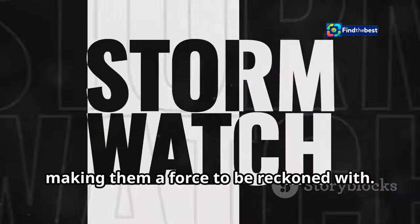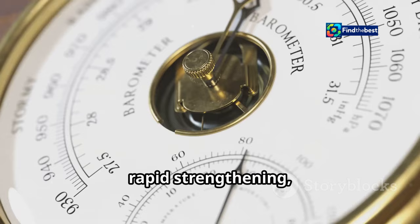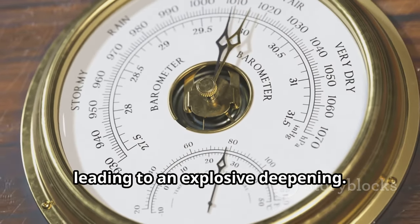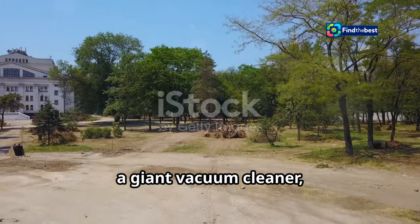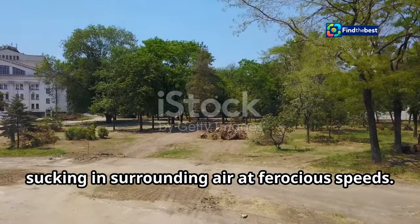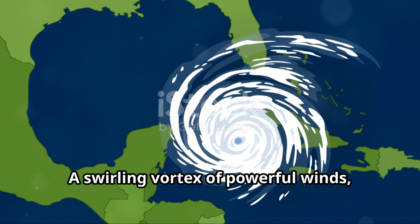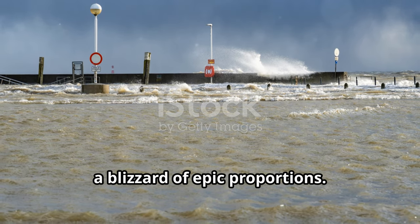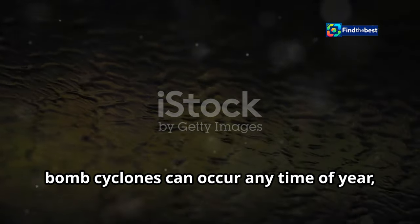The term bombogenesis describes this rapid strengthening — a process where the storm's central pressure plummets, leading to an explosive deepening. This dramatic drop in pressure acts like a giant vacuum cleaner, sucking in surrounding air at ferocious speeds. The result is a swirling vortex of powerful winds, torrential rains, and potentially a blizzard of epic proportions. While often associated with winter storms, bomb cyclones can occur any time of year, leaving their mark on coastlines and inland areas alike.